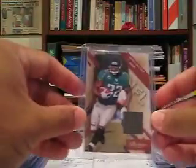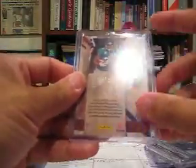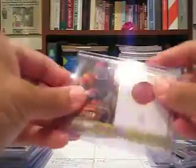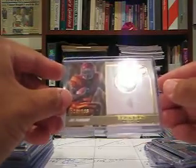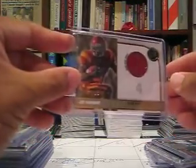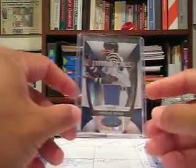Maurice Jones-Drew jersey card from Prestige Stars of the NFL, numbered to 250 — nice card. Joe McKnight's Game Day Gear college jersey from Press Pass 2010, numbered to 199. Charlie Joiner jersey card, the blue mirror version from Certified, number 14 of 50.